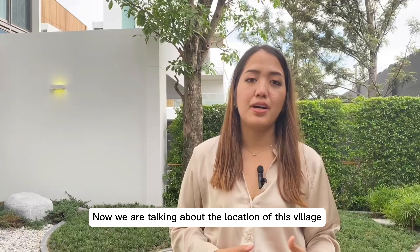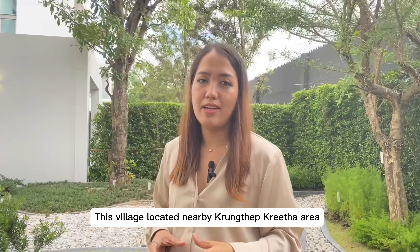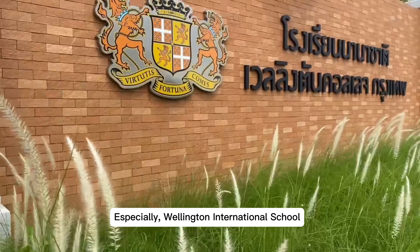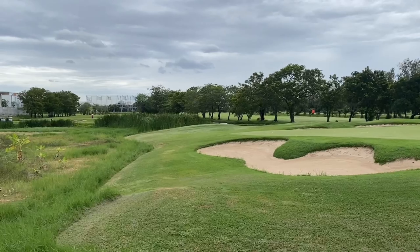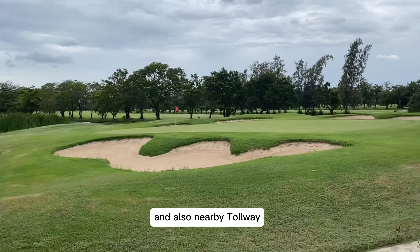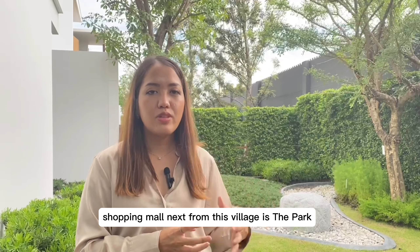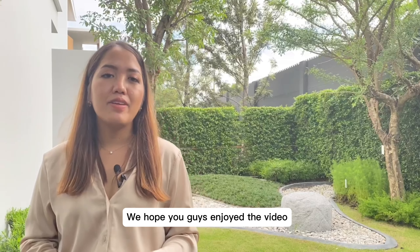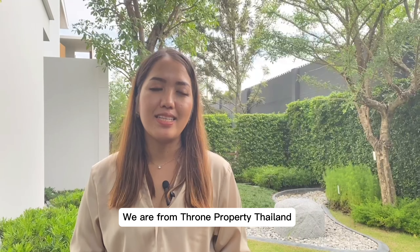Now let's talk about the location of this village. It's located near the Gung Khe Grita area and nearby international schools, especially Wellington International School. Most importantly, the village is next to the Unique Grand Golf Course, nearby a tollway for traveling around Bangkok, and close to shopping malls, The Park, The Nai marketplace, and many more. We hope you enjoyed the video — thank you for watching. We are from Throne Property Thailand, see you next time, goodbye.